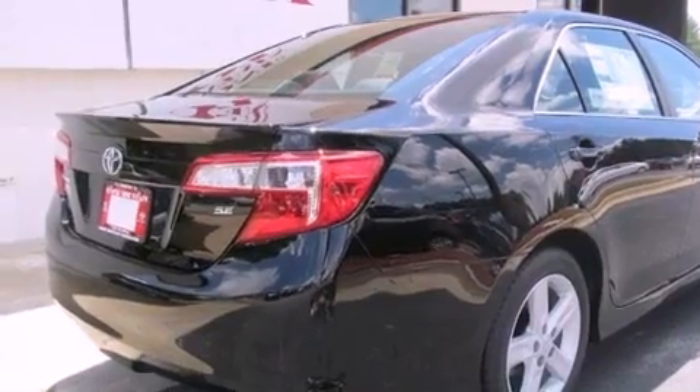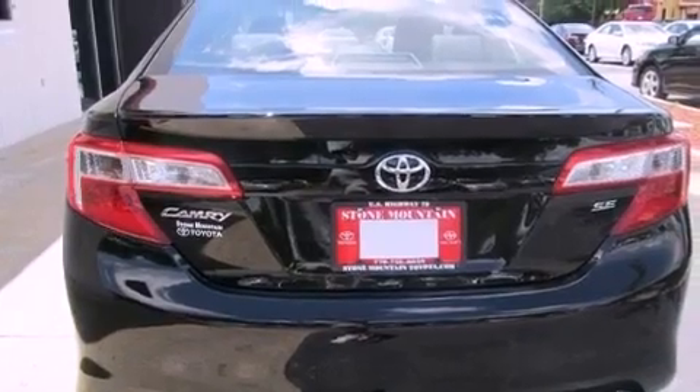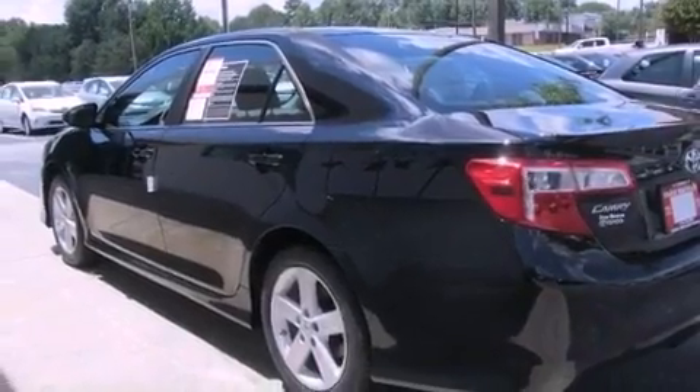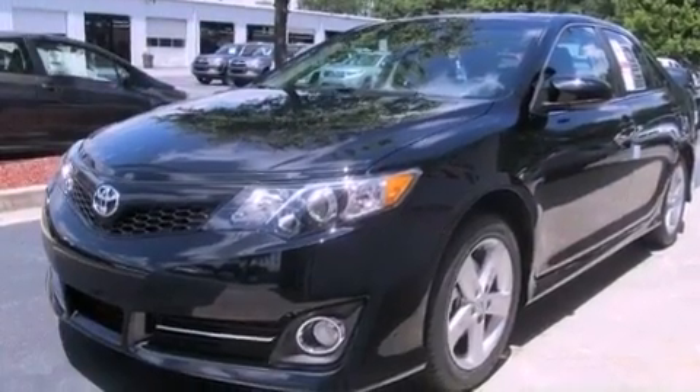Features include air conditioning, a split-folding rear seat, cruise control, a CD player, a leather-wrapped steering wheel, a passenger side vanity mirror, traction control, an anti-lock braking system, a rear window defroster, and fog lamps.